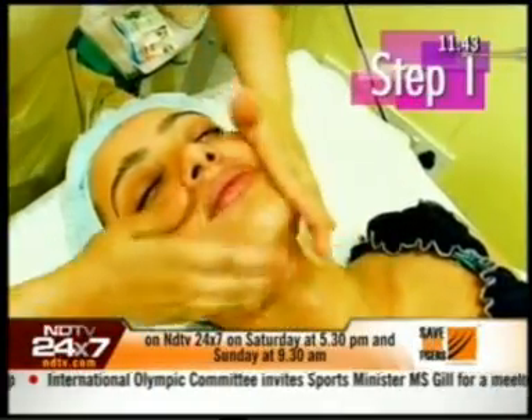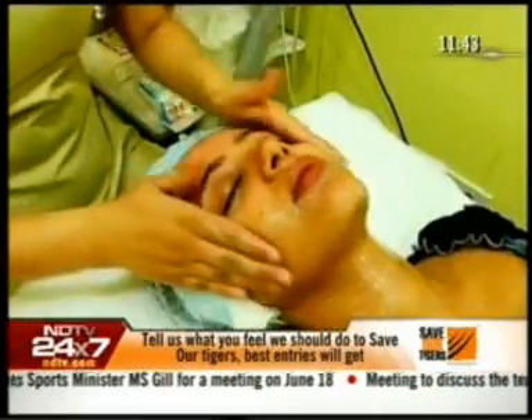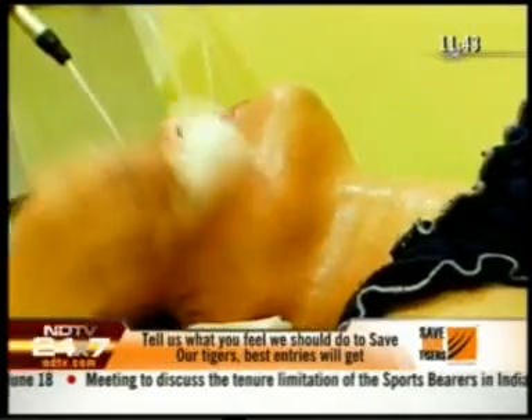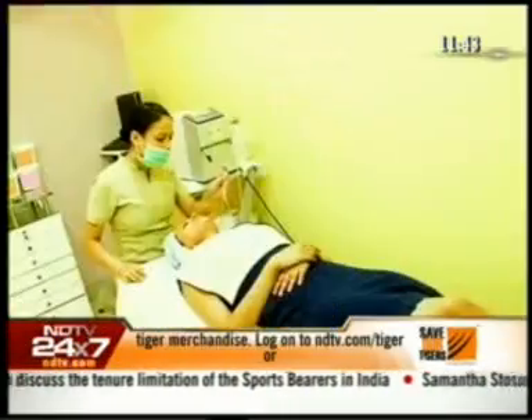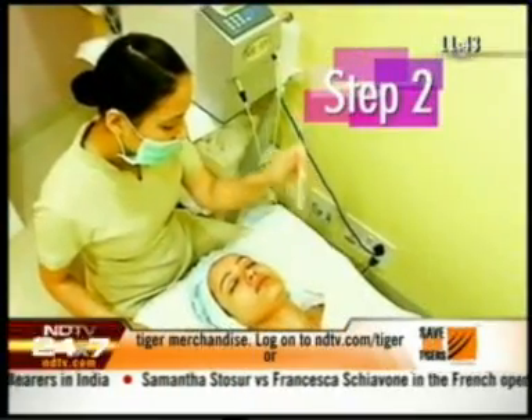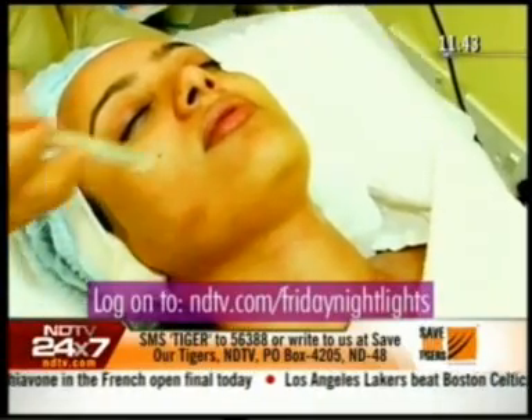First thing we do after cleaning your face is give a massage for about 5 minutes. This kind of relaxes you and puts you on track, so to say. Then we use the jet — it's a very supersonic jet, so you don't feel anything really, except a cool, refreshing stream of water over your face. That's all you're going to feel. We use that for lymphatic drainage.